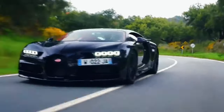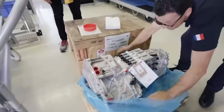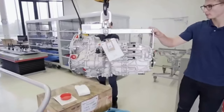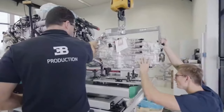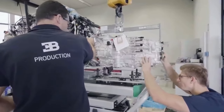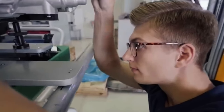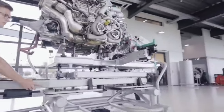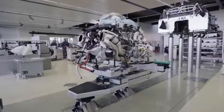A V16 engine is a 16-cylinder piston engine where two banks of eight cylinders are arranged in a V configuration around a common crankshaft. V16 engines are less common than engines with fewer cylinders, such as V8 and V12 engines. Each bank of a V16 can be thought of as a straight-eight — a design that can be inherently balanced. Most V16 engines have a 45-degree bank angle.